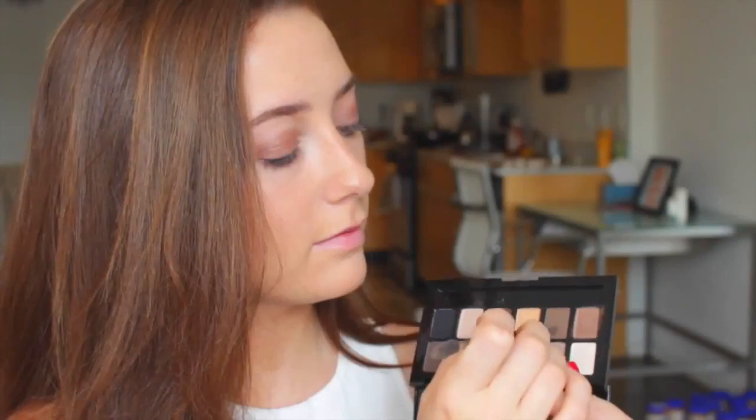I'm finishing the eyes off with a white shimmery shadow in my inner tear ducts. Now on to the brows — I'm just going to brush them out with a spoolie because we don't want bad-looking brows in pictures. Then I'm using a matte brown shadow from the palette to fill them in.